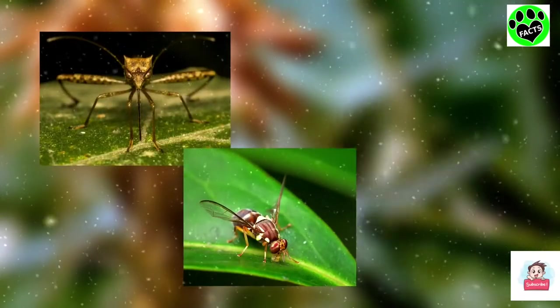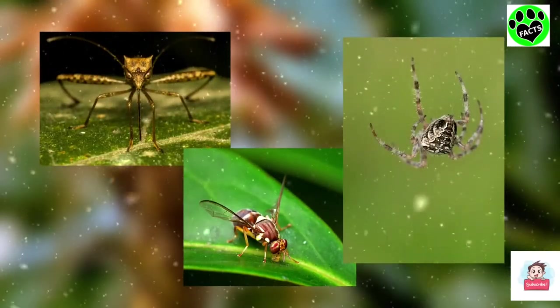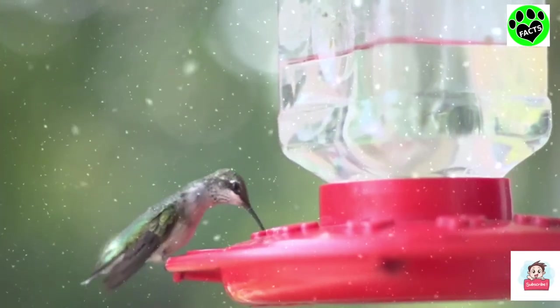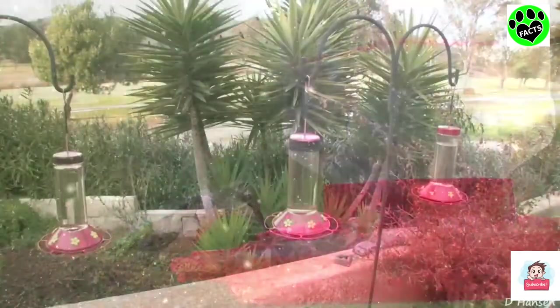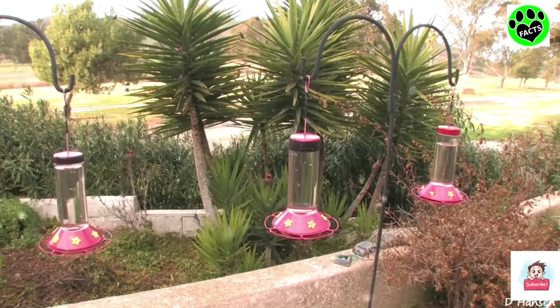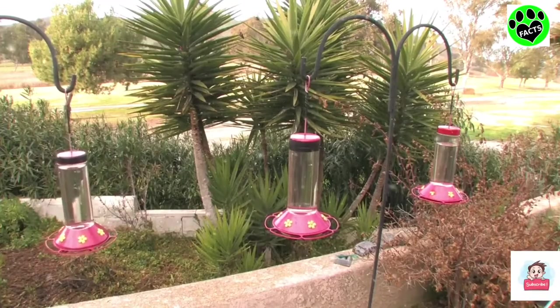They also eat insects, like mosquitoes and fruit flies, and occasionally even spiders. Homeowners can also put out hummingbird feeders with sugar water nectar, which will attract ruby-throated hummingbirds and help the birds in building fat reserves. They need to eat so much to maintain enough energy for their rapid wing beats and movements.